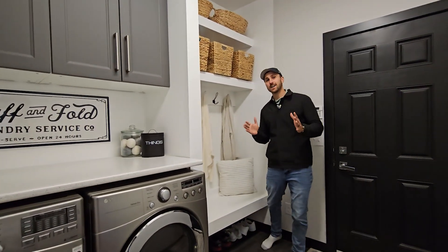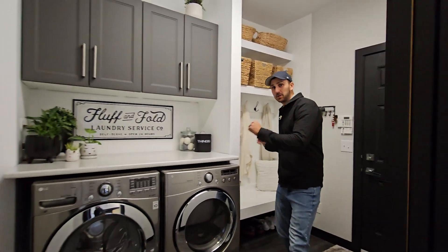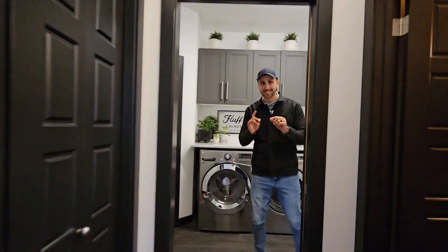You even have a fully custom laundry mudroom with built-ins and a countertop here. This is awesome.